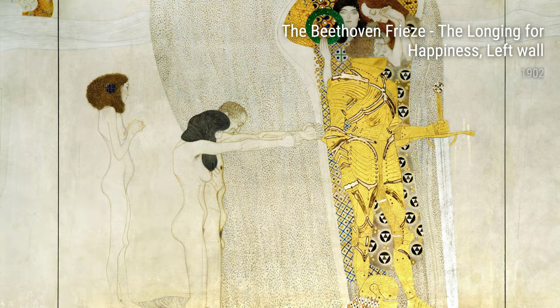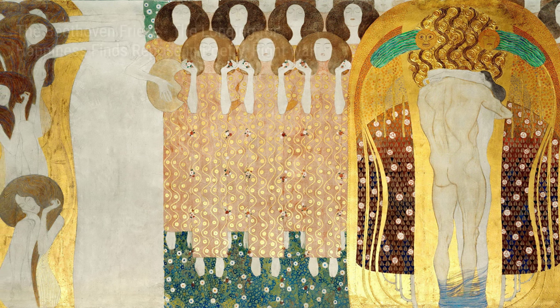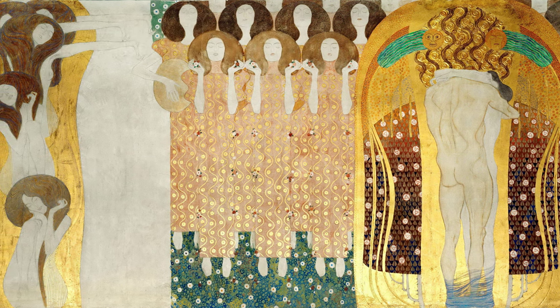Ladies and gentlemen, today I would like to introduce you to the incredible artist Gustav Klimt. Born in Austria in 1862, Klimt's life was filled with experiences that shaped his artistic vision and inspired his unique works of art.